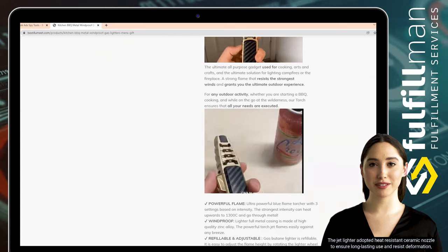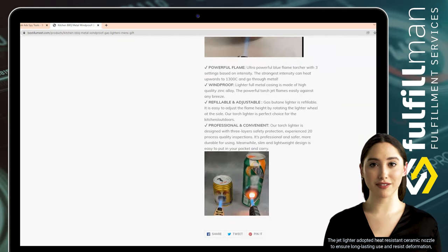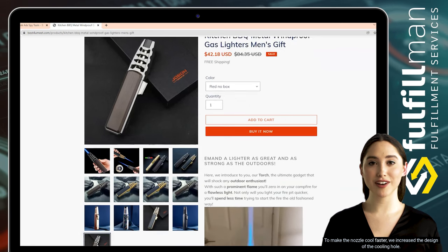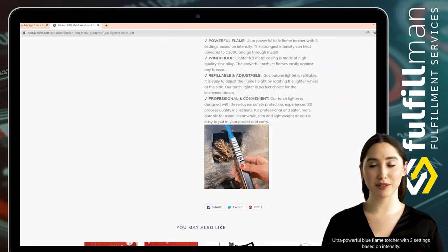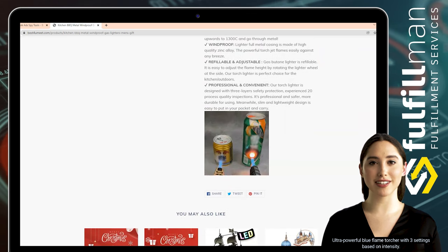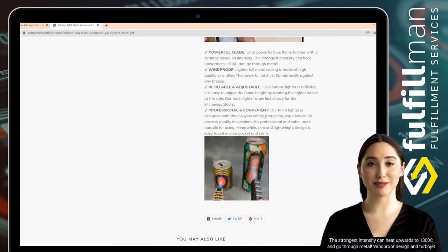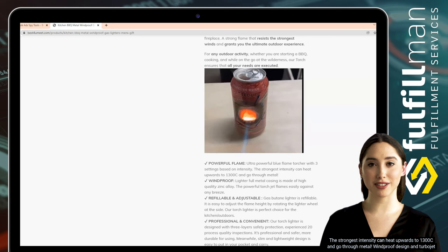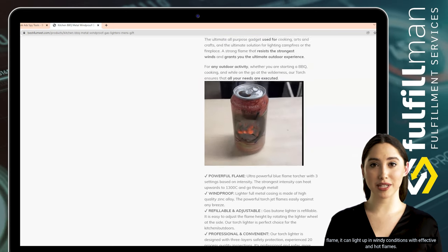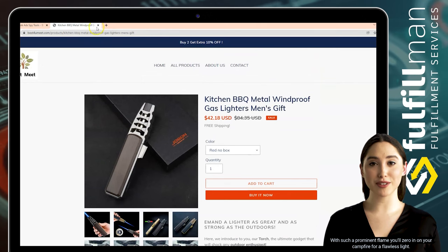The jet lighter adopts a heat-resistant ceramic nozzle to ensure long-lasting use and resist deformation. To make the nozzle cool faster, the design includes a cooling hole. The ultra-powerful blue flame torch has three settings based on intensity — the strongest can heat up to 1300°C. With its windproof design and turbojet flame, it can light up effectively even in windy conditions.